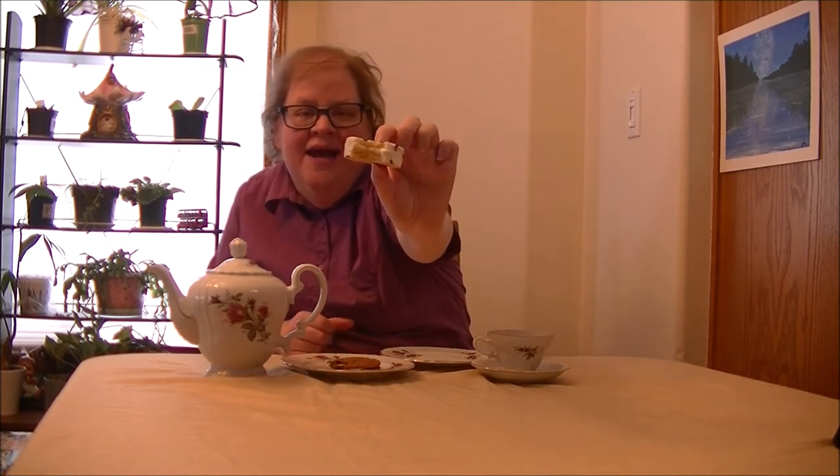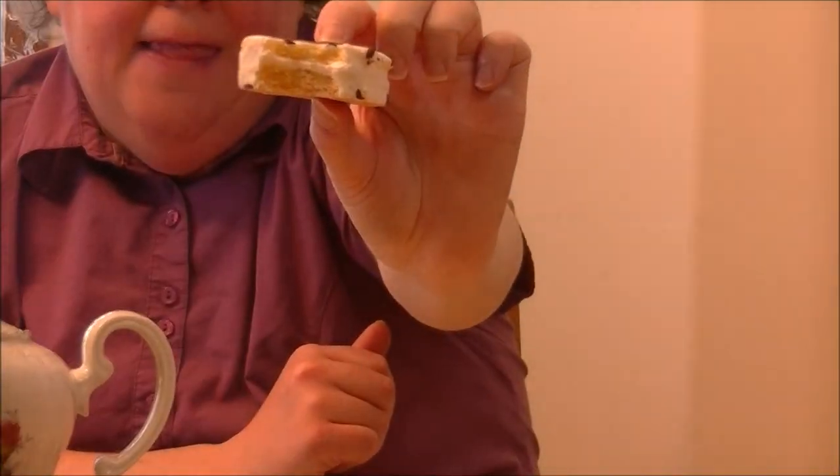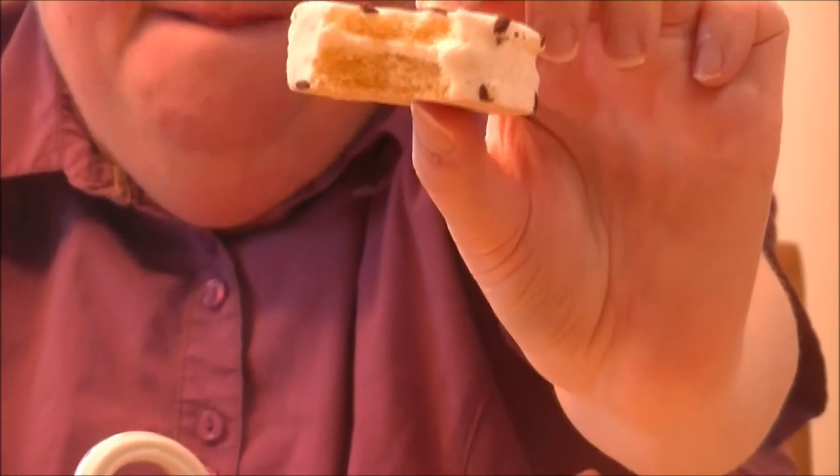Let's taste-test the Zebra Kicks. This is what it looks like. Oh, it smells delicious. Mmm. This is what it looks like on the inside. It's a white cake, vanilla cake, with icing in the middle.